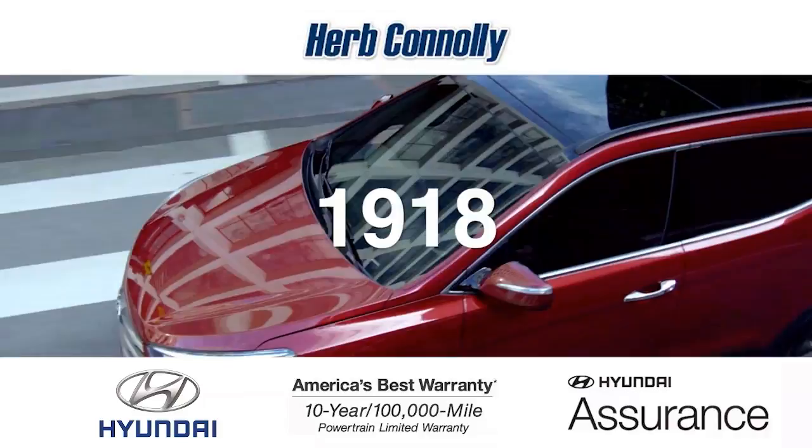Call, click, or stop in today. We're conveniently located at 520 Worcester Road in Framingham, Massachusetts.